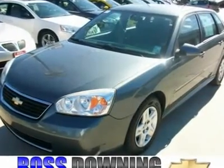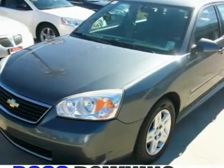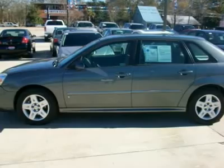This 2006 Chevrolet Malibu, equipped nicely and priced right, comes with a 3.5L V6 engine, 4-speed automatic, and LT trim package.